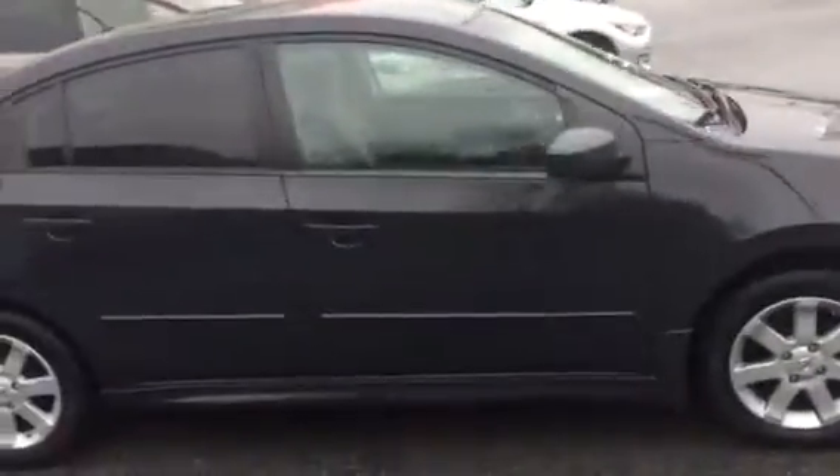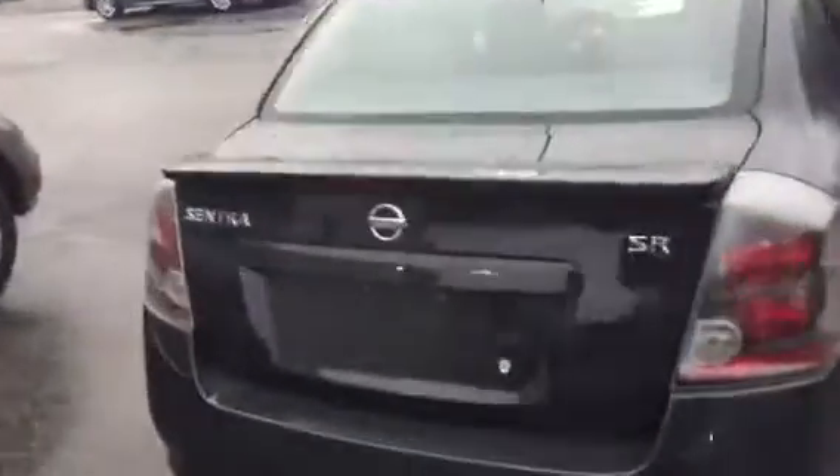It has a dark blue exterior and a light gray interior. You'll have tint on the rear windows, and the spoiler that comes along with the SR version.